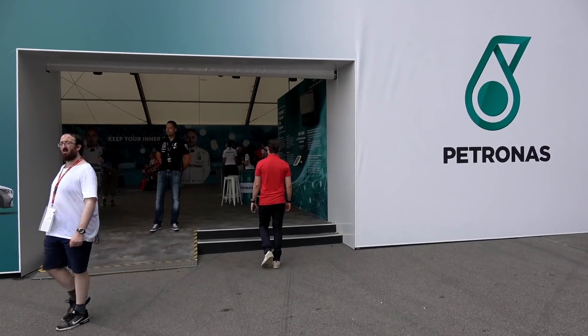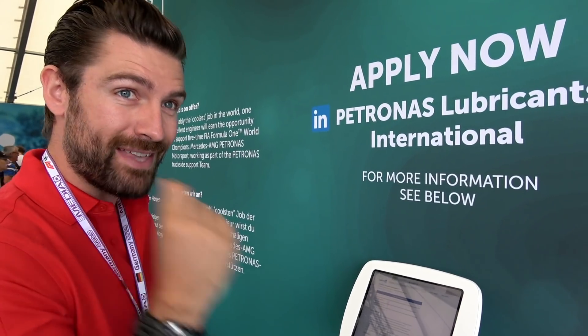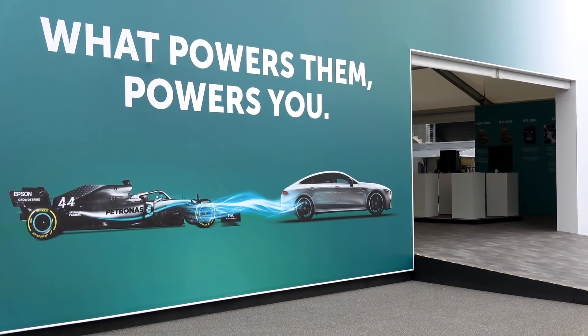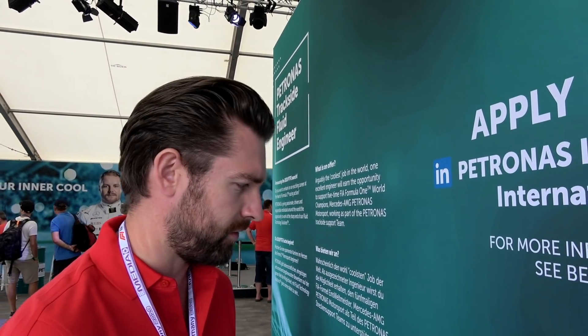It's hard enough to get out here and get through the door in F1, never mind trying to find a position to work in. But Petronas have just launched a strategy to find the next trackside fluid engineer. So if you fancy working in F1 alongside Petronas and Mercedes, you're able to go on to LinkedIn now — I'll put the link below. It's a fascinating way of working your way into F1. We're going into the lab later because they have a literal on-site science lab analyzing fuels just for Mercedes.